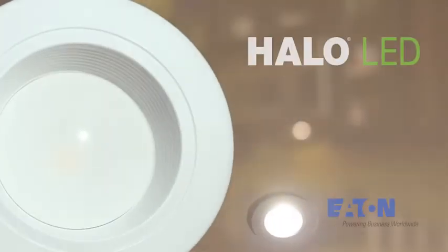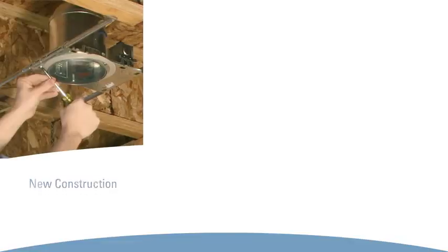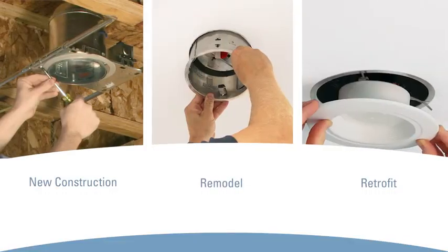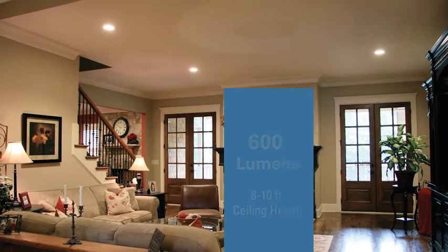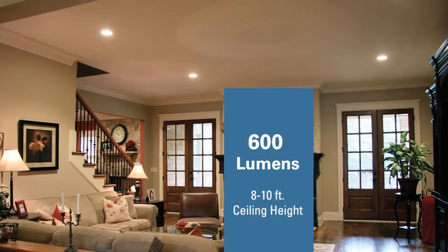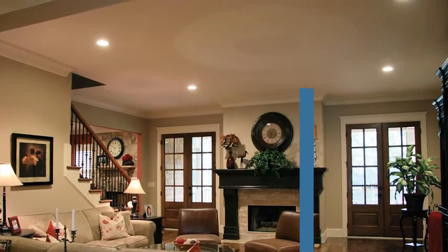The Wireless Halo LED RL Series Downlight is a great installation solution for new construction, remodeling, and retrofit projects. This 600 lumen series LED light has a similar light output to a 60 watt incandescent lamp and is ideal for rooms with 8 to 10 foot ceilings.